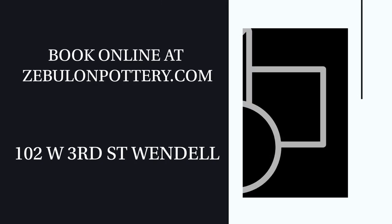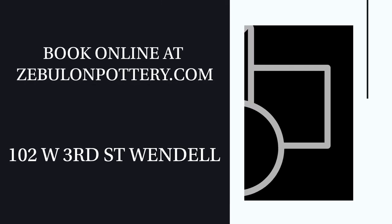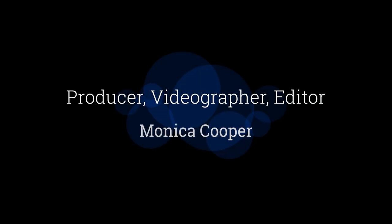For more information or to book a class, visit zebulunpottery.com. For East Wake TV, I'm Monica Cooper, keeping you updated and informed.